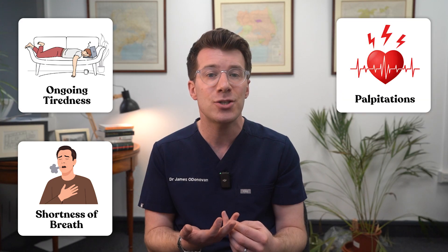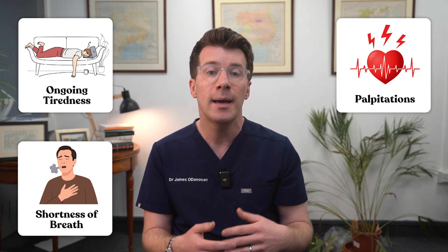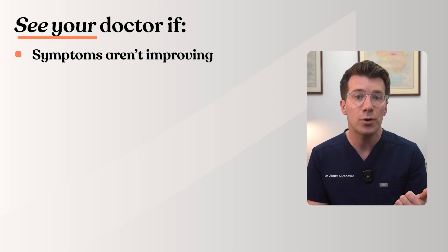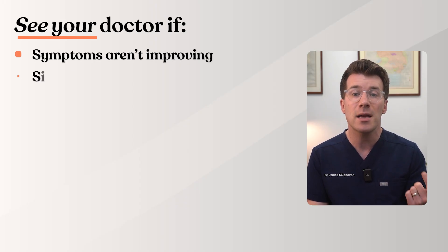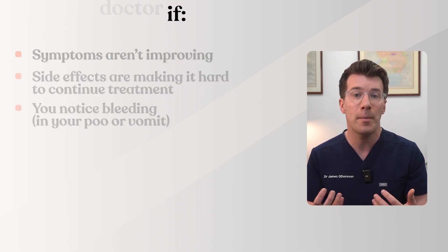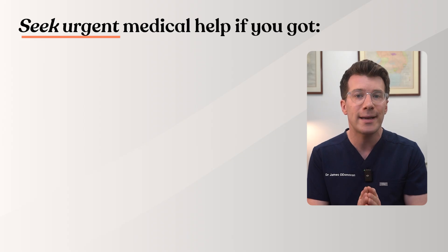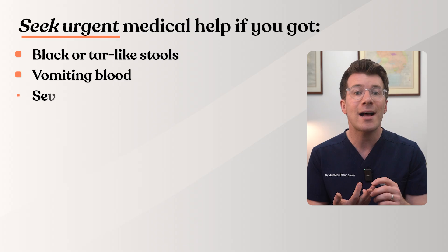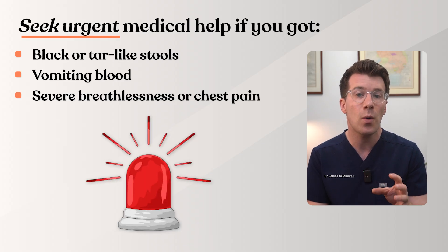Finally, when should you seek help? It's important to speak to your own healthcare provider if you've got any symptoms of anemia — things like ongoing tiredness, shortness of breath, palpitations where you feel a fluttering or racing of the heart, pale skin, or you just don't feel quite right and want to get checked. If you've been prescribed iron, make sure you see your doctor if your symptoms are not improving despite taking it for several weeks, side effects are making it hard to continue treatment, or you notice bleeding like in your poo or in vomit. Importantly, seek urgent medical help if you've got black or tar-like stools, vomiting blood, or have severe breathlessness or chest pain — these require urgent assessment.